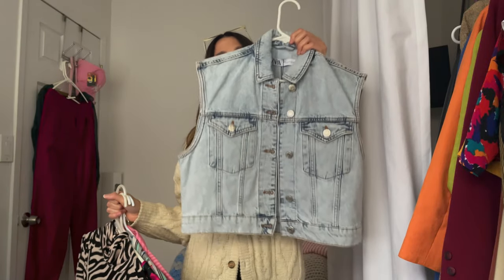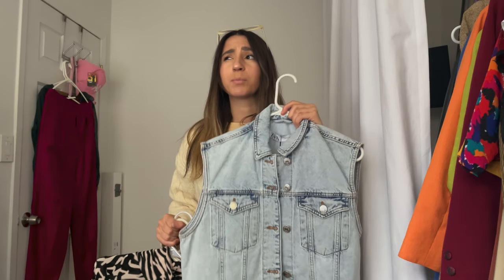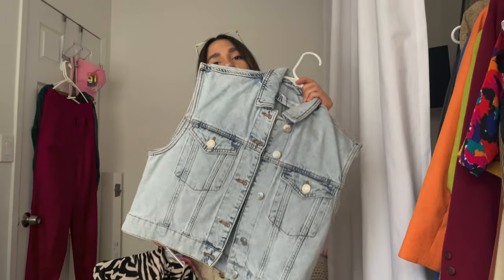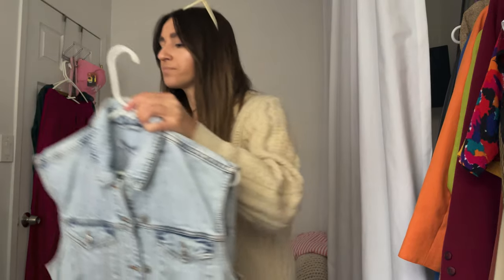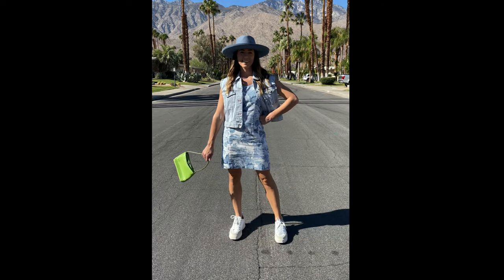This denim vest from Zara — I found it new with tags at a Salvation Army. Pretty sure it wasn't supposed to be a dollar, but the woman rang it up as a dollar, and that was like an amazing win. I found this in San Diego. I styled this vest with a thrifted dress, shoes, bag, and hat.